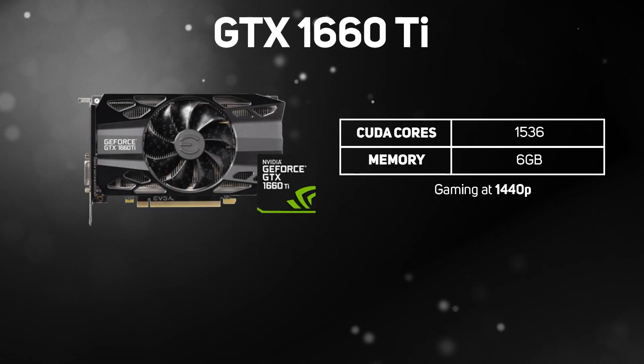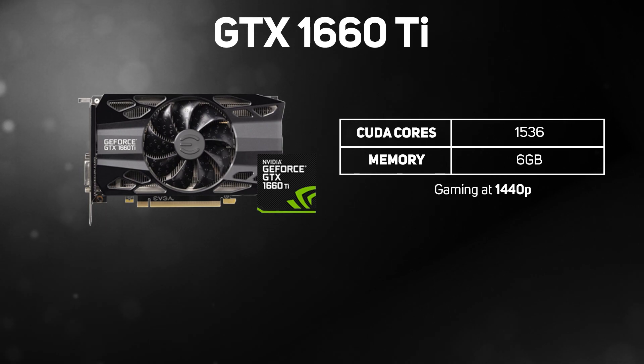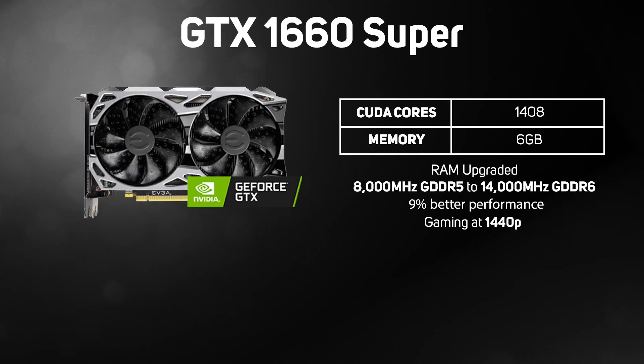The GTX 1660 Ti packs in 1,536 CUDA cores and 6GB of memory for a great gaming experience at 1440p. Then we have the 1660 Super, which is the most affordable mid-range NVIDIA GeForce graphics card, and thanks to its 1,408 CUDA cores and 6GB of memory, it still packs quite a punch when gaming at 1440p.